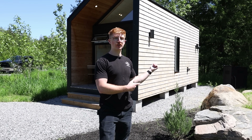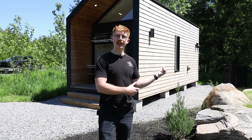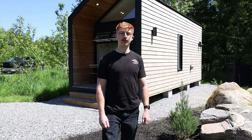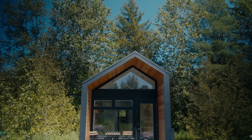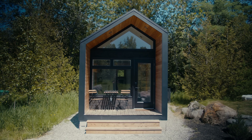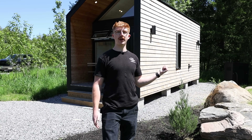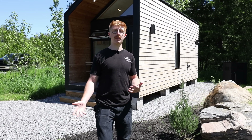We actually built this tiny home with energy efficiency in mind. The maximum it will draw is around 2,000 watts and that's with everything running. Going with solar, we saved roughly $15,000. On top of that, we don't have any power bills now. I'll show you guys what we have in there and how it's drawing that sort of power.